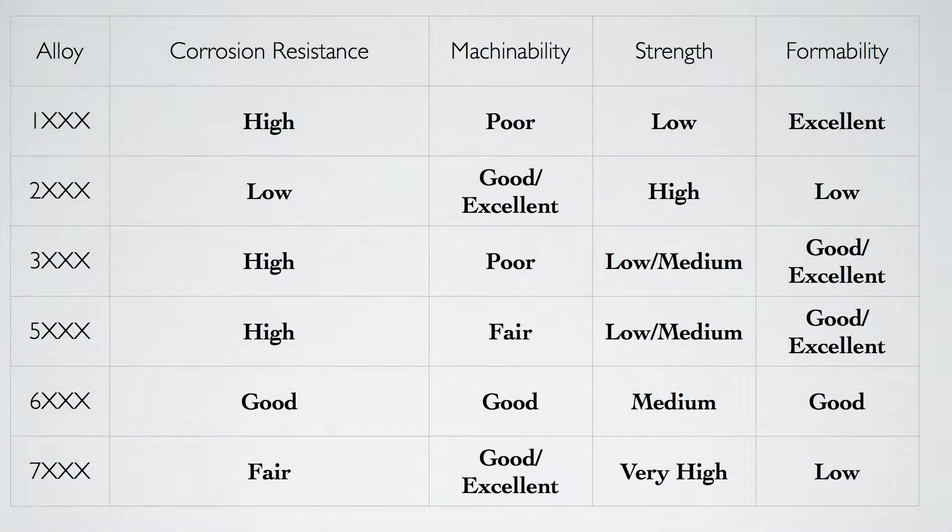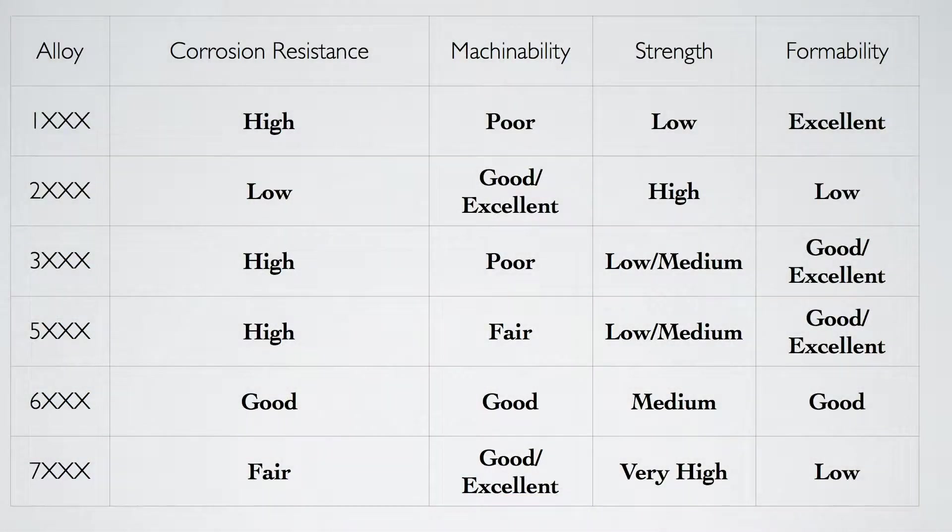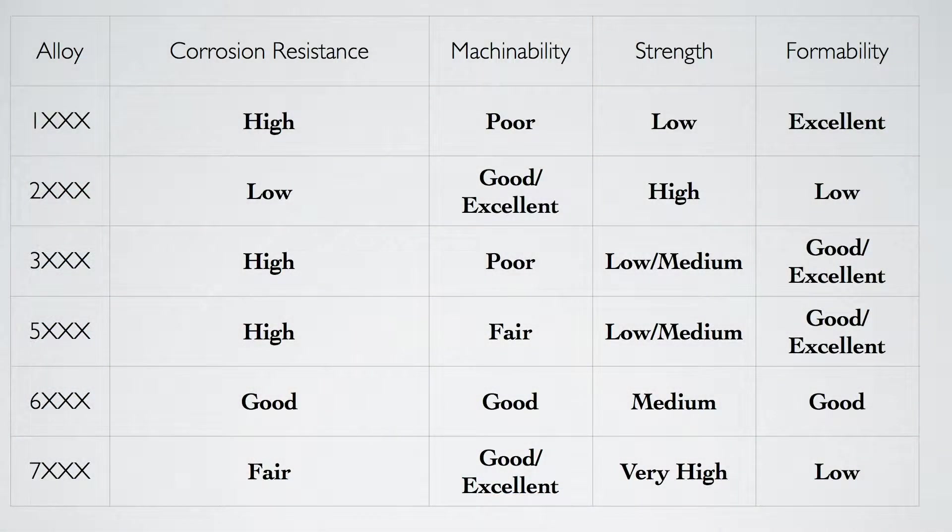Looking at the series of alloys, the one we're going to focus on most is the 6X series, primarily 6061, and you can see why — it has great attributes for corrosion resistance, machinability, strength, and formability. It has the best core combination of all those attributes. The 2000 series, by comparison, has very low corrosion resistance, good to excellent machinability, very high strength but very low formability because of those high mechanical properties. The 2000 and 7000 series are used primarily in manufacturing commercial airliners. Coincidentally, when aluminum gets cold it gets stronger, so the higher the plane goes, the higher the properties of that aluminum.